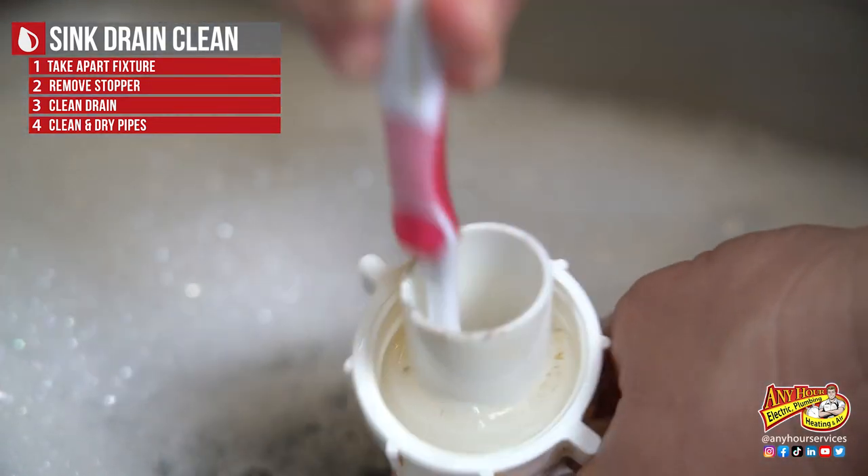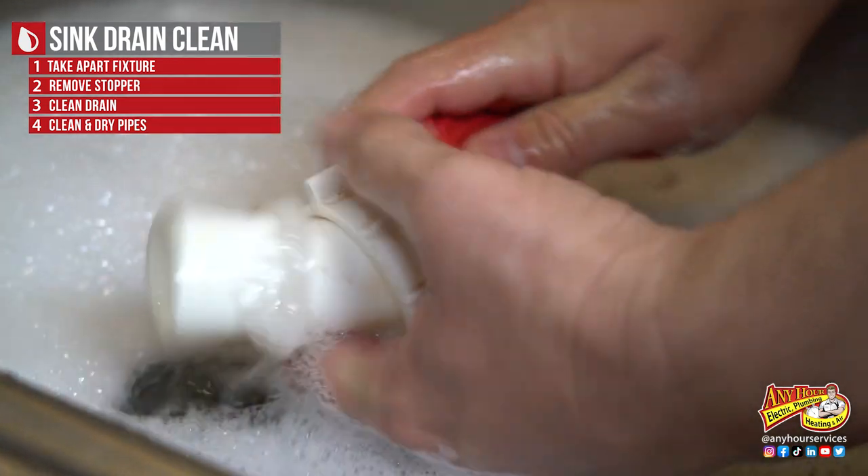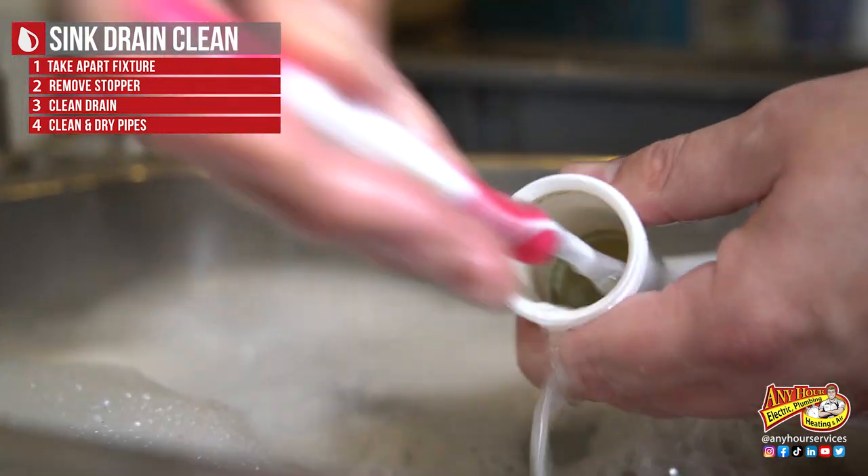You remove most of the chunks with the paper towels. We're just getting the smaller pieces to get it as clean as possible.